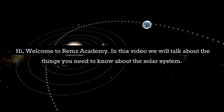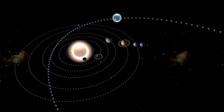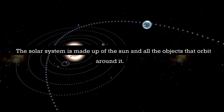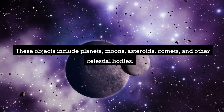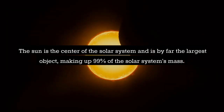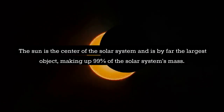Welcome to Reams Academy. In this video we will talk about the things you need to know about the solar system. The solar system is made up of the sun and all the objects that orbit around it. These objects include planets, moons, asteroids, comets, and other celestial bodies. The sun is the center of the solar system and is by far the largest object, making up 99% of the solar system's mass.